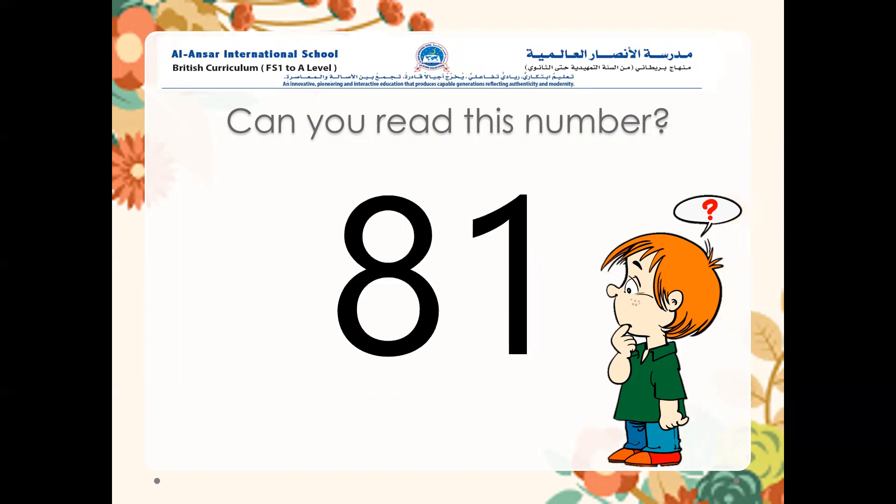What about this number? Can you read this number? Eighty. Excellent — eighty-one. Amazing job.